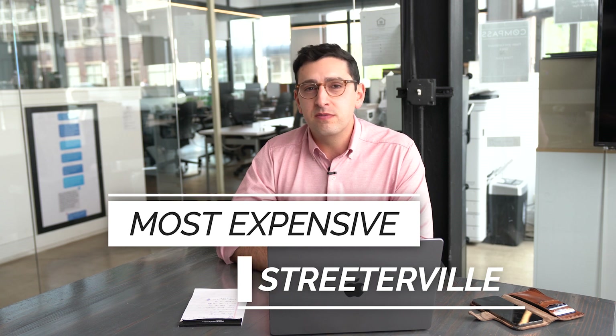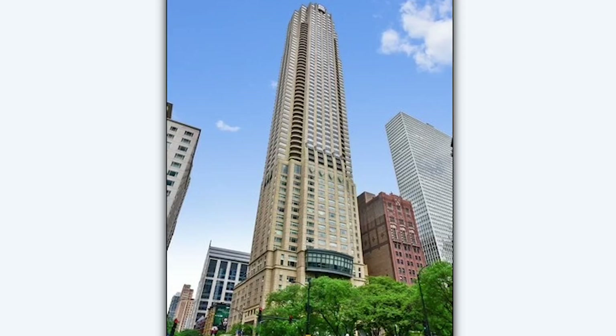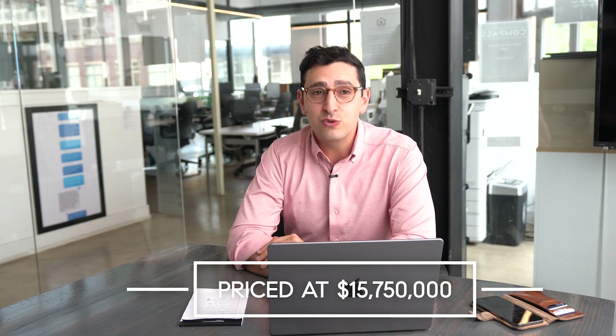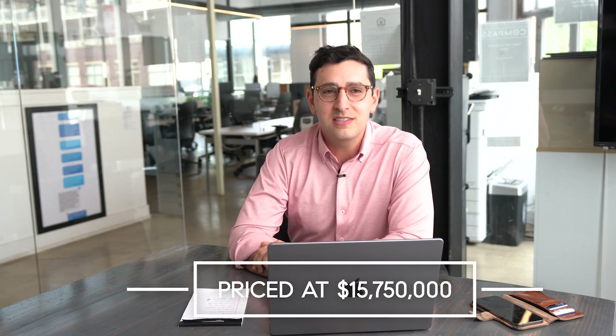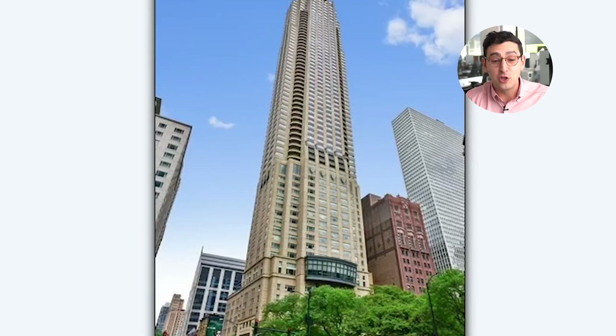Let's check out the most expensive listing currently on the market in Streeterville. This one is wild. It is a condo — six bedrooms, six full baths, two half baths. Wait till you hear the price: $15.75 million. It comes with four garage spots, a $7,000 monthly assessment, and a $166,000 tax bill — basically a one-bedroom condo in taxes every single year. For those assessments, you get the hotel amenities of the Hyatt: a fitness center, indoor pool, spa, and in-room dining. Let's take a look inside.